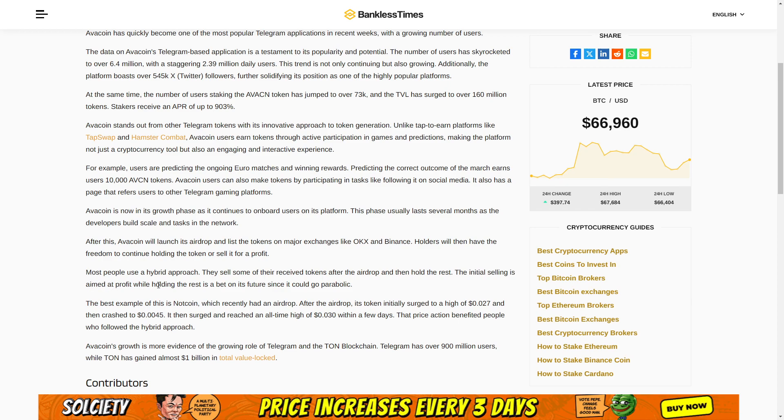The initial selling is aimed at profit while holding the rest is a bet on its future, since it could go parabolic. The best example of this is Notcoin, which recently had an airdrop. After the airdrop, its token initially surged to a high of 2 cents, then crashed down to 0.4 cents, and then surged and reached an all-time high of 3 cents within a few days.